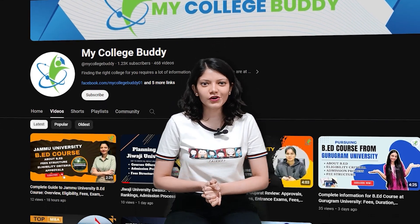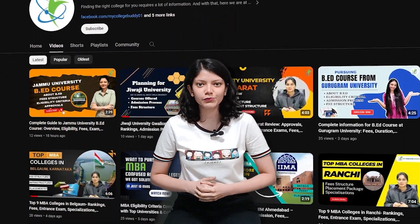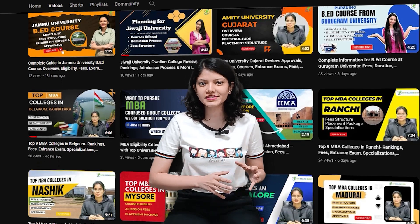Hello everyone, I am Kurnima and welcome to My College Buddy. On this channel we get reviews and updates about different universities, colleges, courses and a lot more. Today we are going to review IIT Mandi.